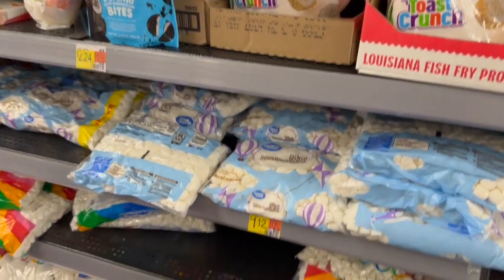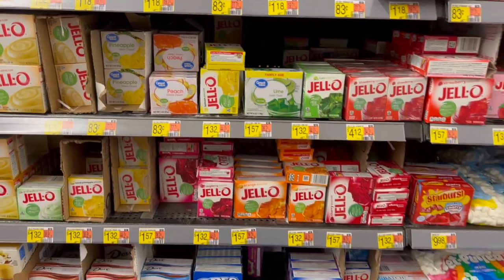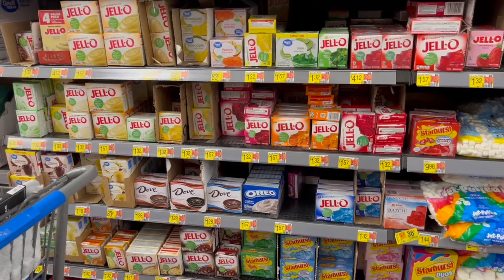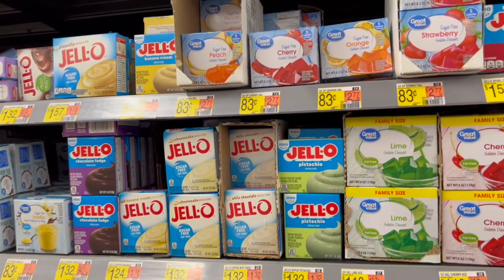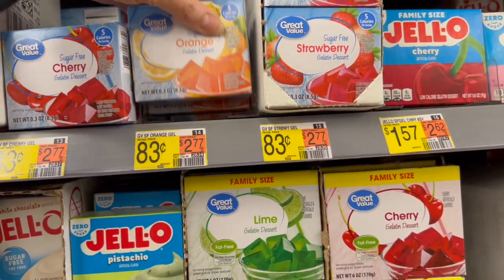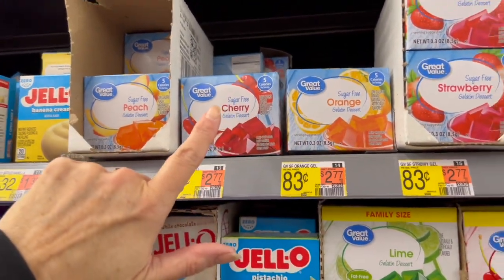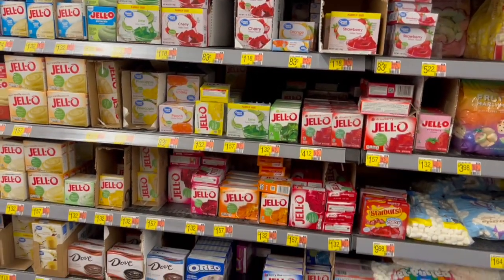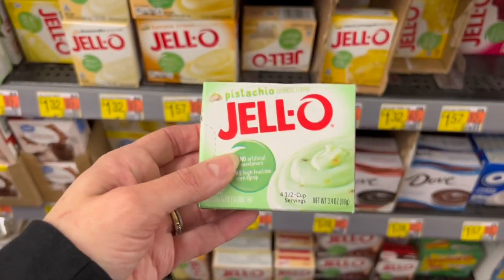Of course we have all of the marshmallows and all the big bites. I love the sugar-free jellos — it doesn't matter to me if it's name brand or not. I really love sugar-free raspberry jello; I like to pour it into my yogurt if I want something sweet. They have sugar-free peach, sugar-free orange, sugar-free cherry, and sugar-free strawberry, but I'm not seeing sugar-free raspberry.